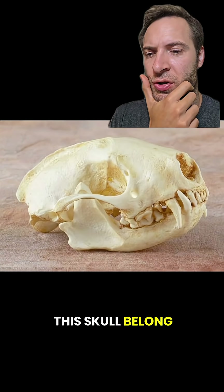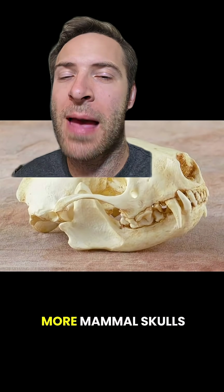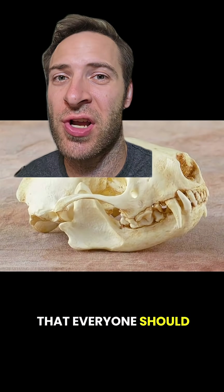What animal does this skull belong to? Let's find out. Here are five more mammal skulls in the U.S. that everyone should know.